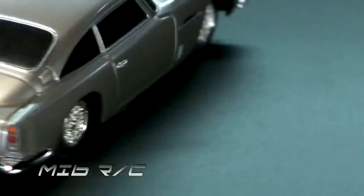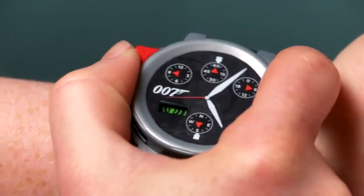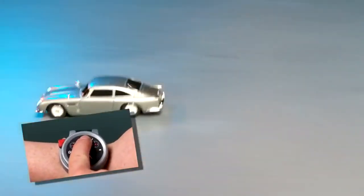Your secret is safe with the MI6RC collection. A covert watch-style remote guides full-function driving and working headlights. Featuring 007's most classic cars, MI6RC will always have you riding in style.